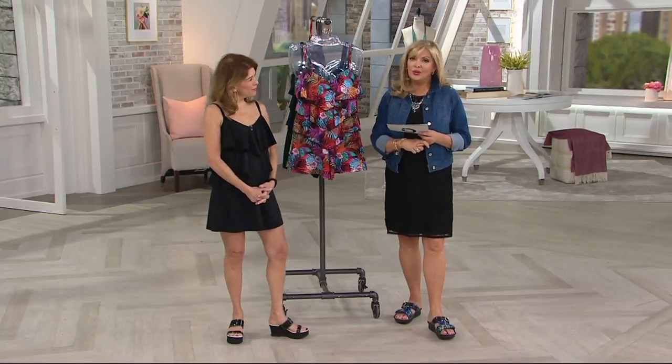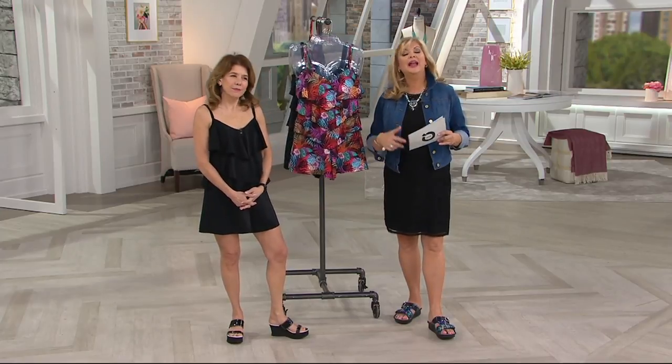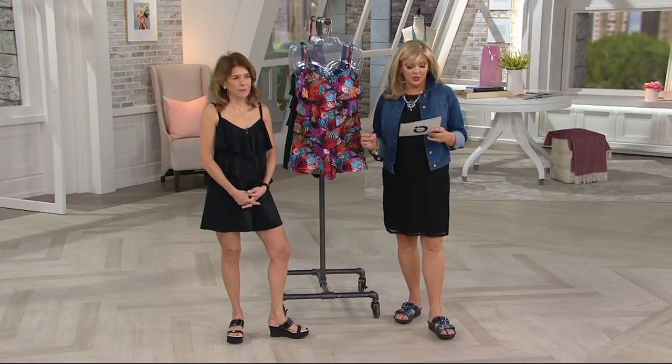And it's easy ordering — sizes 8 through 26. Take your QVC pant size and go up a size, and that's the size you'll need to order.